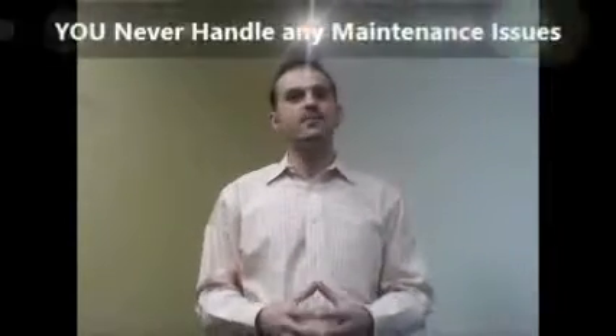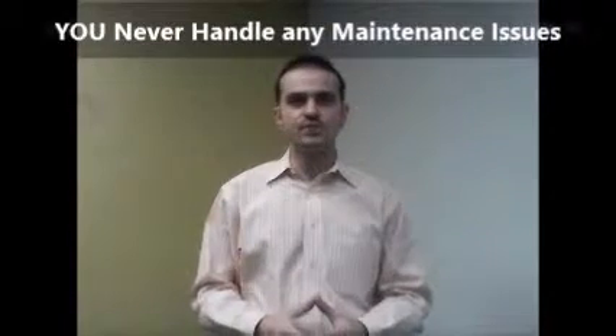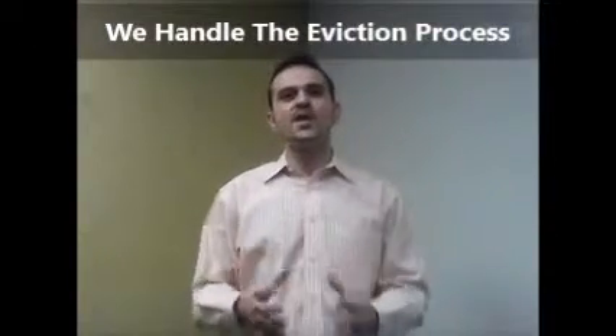And you might think that our services stop there, but it's just the beginning. With Plugin Realty's full property management service, you never handle any maintenance or customer service issues. You never have to worry about collecting rent, lease enforcements, or the eviction process. If the need arises, we handle that for you too at no extra charge.